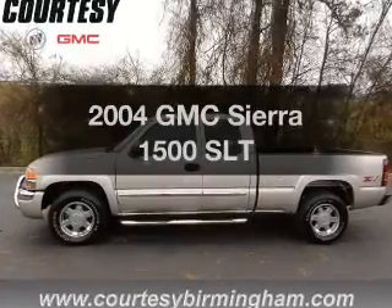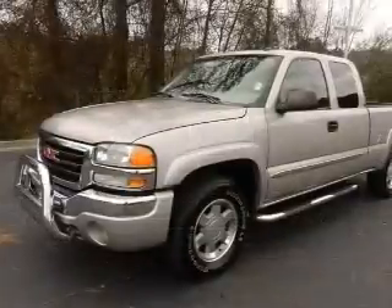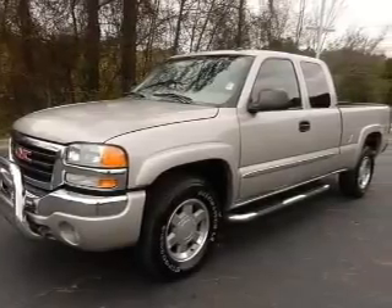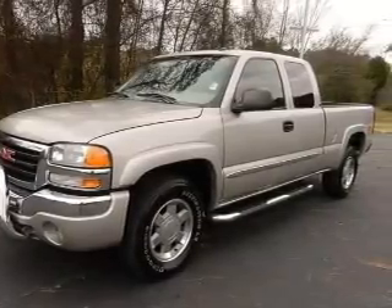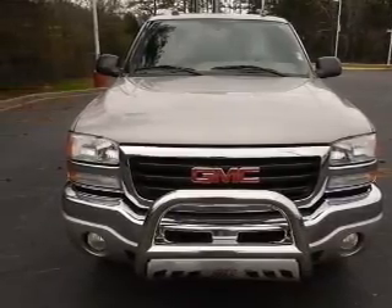Check out this 2004 GMC Sierra 1500. If you're looking for an automobile with great attributes, look no further. With a powerful 8-cylinder engine, the powertrain includes 4-wheel drive that responds smoothly to its automatic transmission.